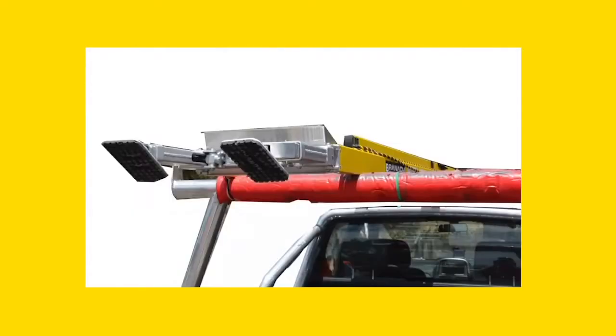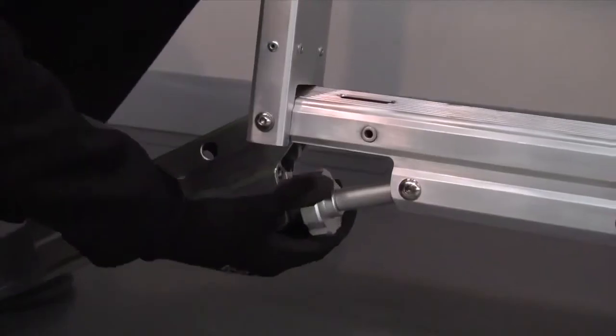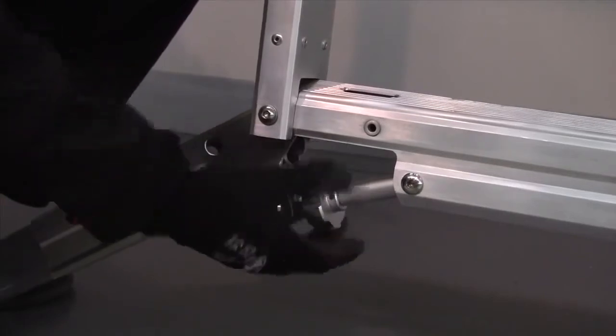It's easy to store and transport. The Terrain Master in the park position folds within the profile of the ladder. The Terrain Master is manufactured from lightweight aircraft aluminium and is extremely easy to spread and level.